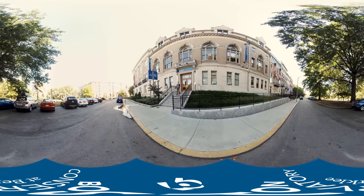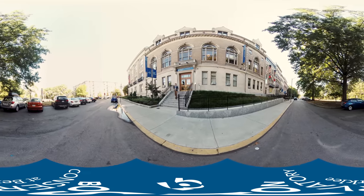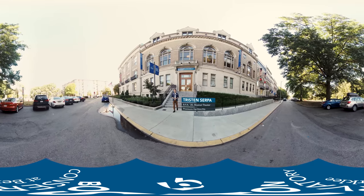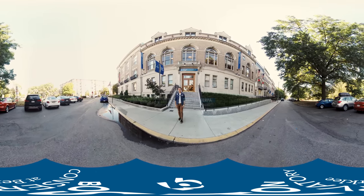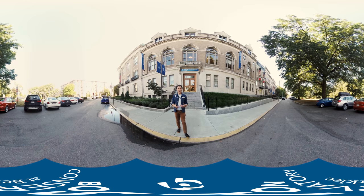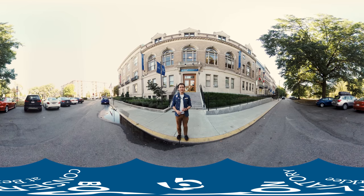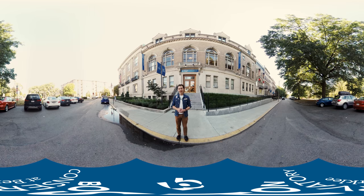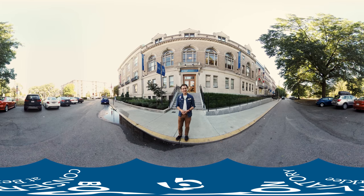Hello. Welcome to the Boston Conservatory at Berklee's 360 virtual tour. My name is Tristan Serpa. I use he/him pronouns and I'm a current senior at the Conservatory. Today we'll be talking about and looking at multiple buildings, classrooms, and practice rooms here on campus, as well as taking a stop inside current classes. So follow me and let's get started.